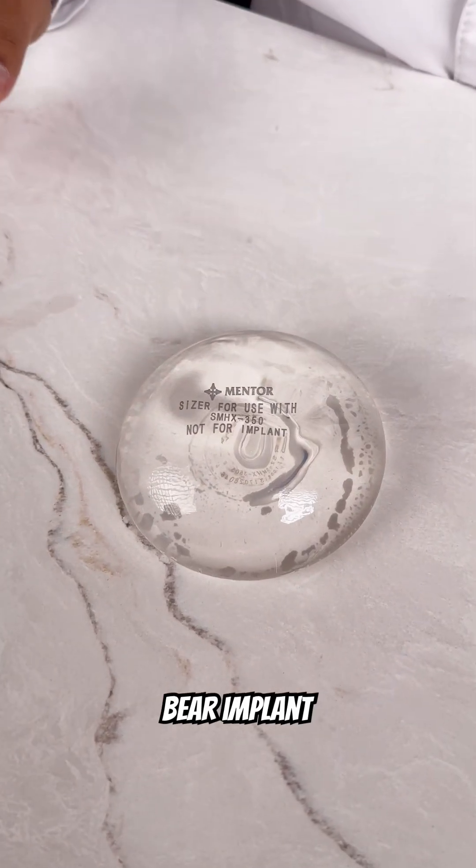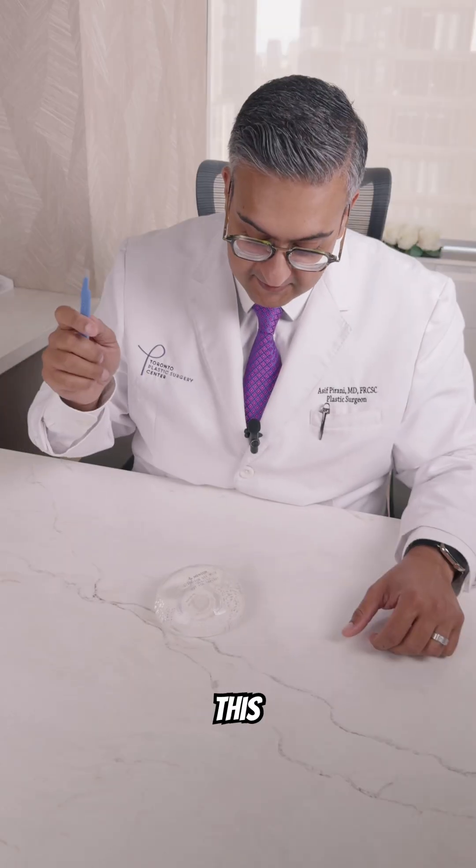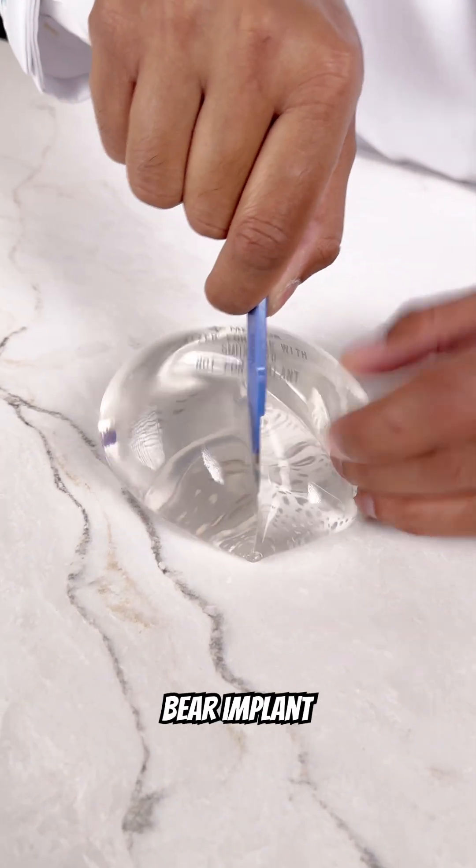This is a silicone gummy bear implant. This is a scalpel. This is Dr. Pirani cutting a silicone gummy bear implant.